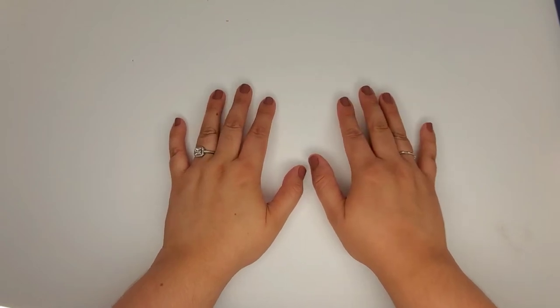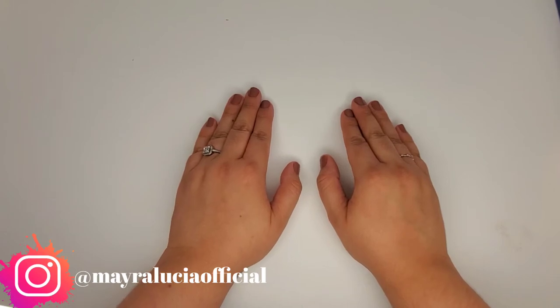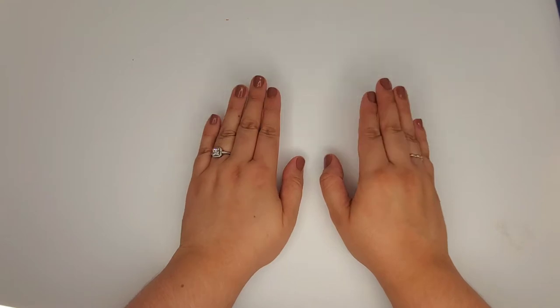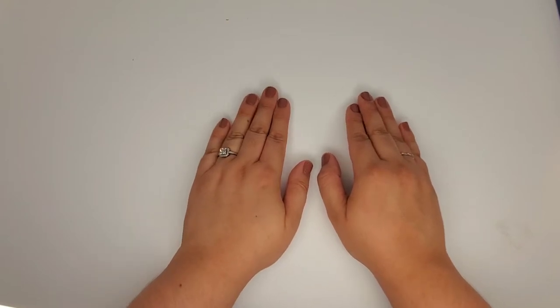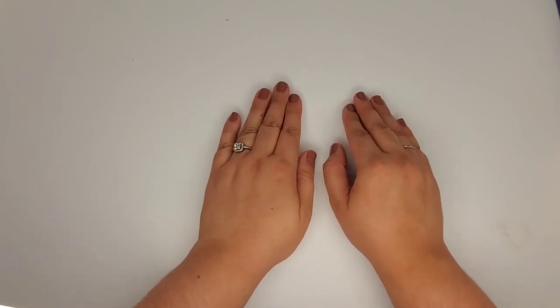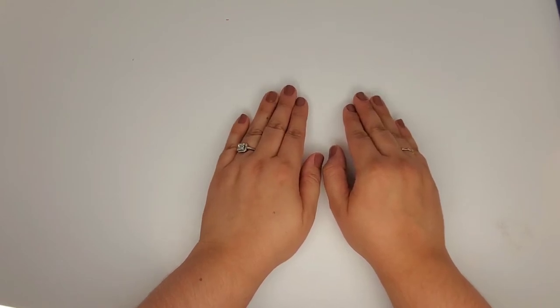Hi everyone, welcome back to my channel. If you're new here, my name is Mayra. In today's video I'm going to be showing you my ColourPop lipsticks and lip liners collection. I actually did a lippy declutter about six months ago and unintentionally forgot to include these in that video. About three months ago I was using some of these lipsticks and noticed that some of them were going bad, so I've been putting this video off.